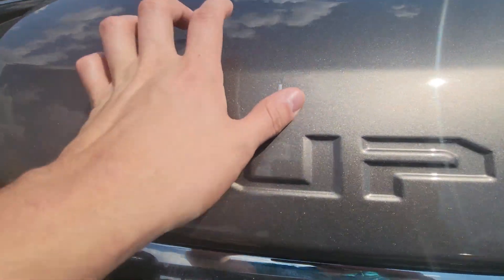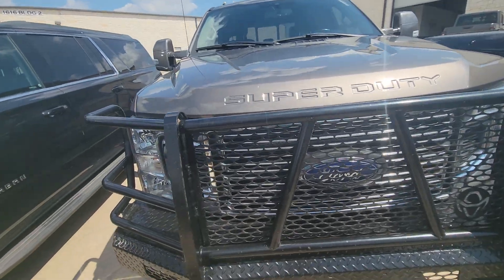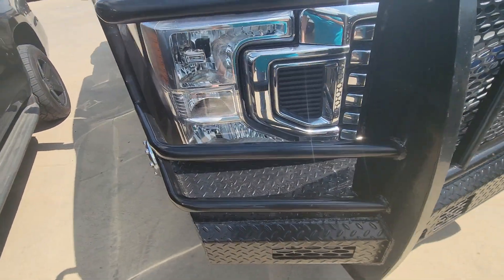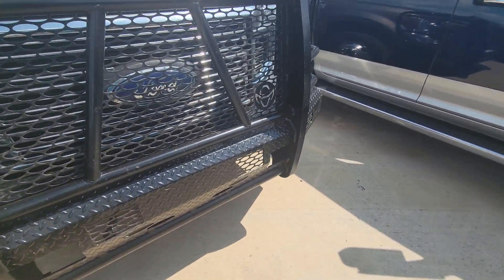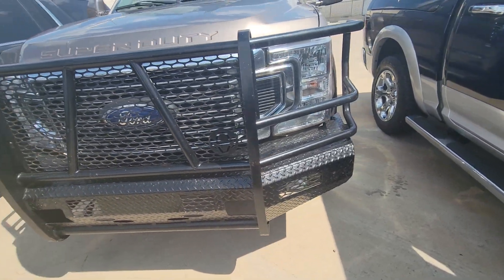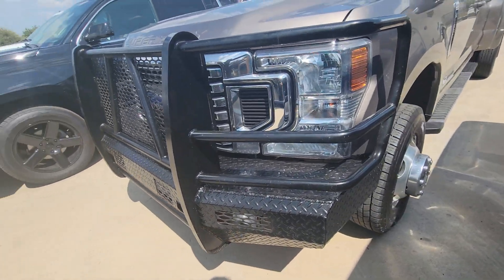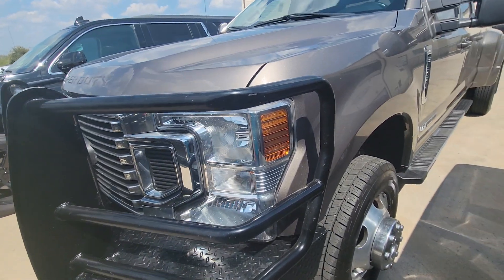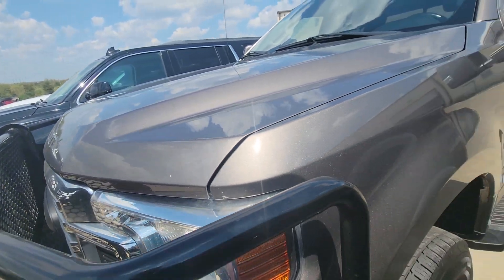Right up here at the front of the hood there's a scratch — you can see that. Hard to see from far away, but if you're up close you can see it. Other than that, it's got a nice front bumper guard on it — not quite sure what the brand is, I can never remember.